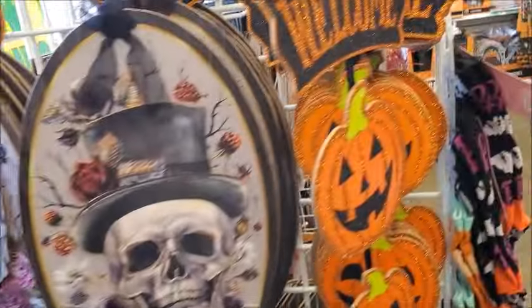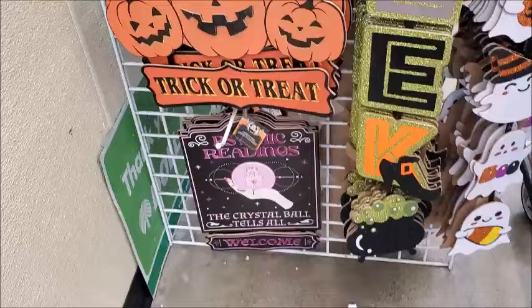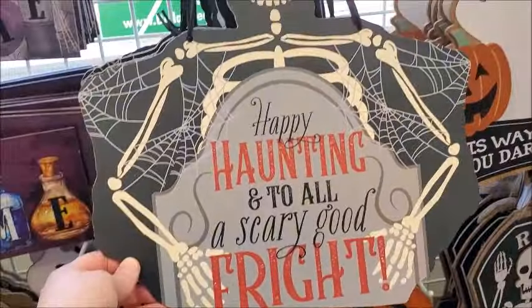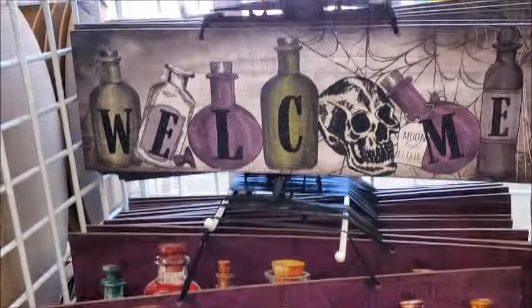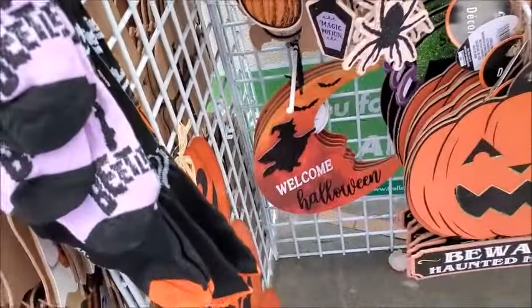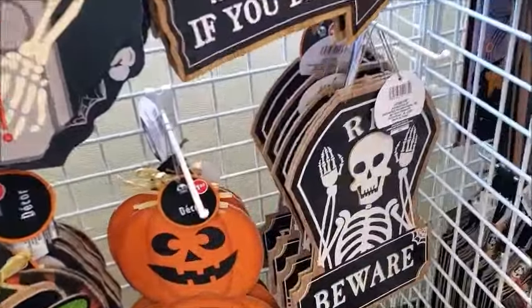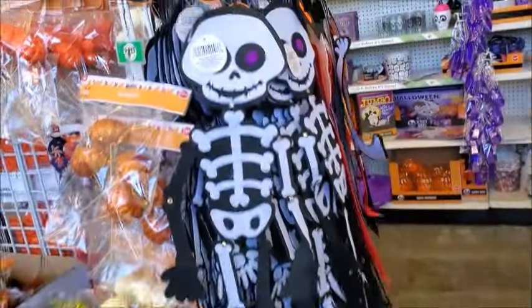They didn't have this last year, so there are some new decorations. This one also looks new, and some of them I think were from last year. Yeah, I think they have a lot of new ones this year, probably because they increased the price — it's $1.25 now. Yeah, these are new also.